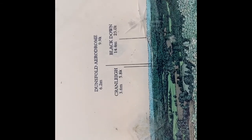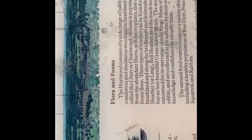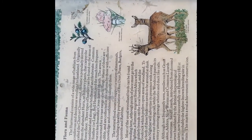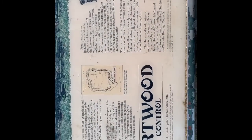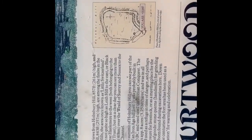You can even see Dunsfold Aerodrome, which is where we're thinking about going after here. Flora and fauna in the area, and a little bit more.